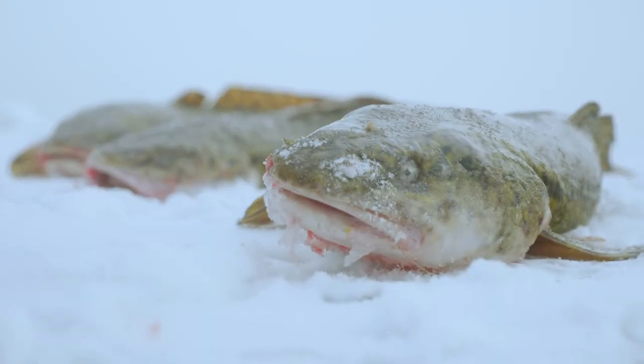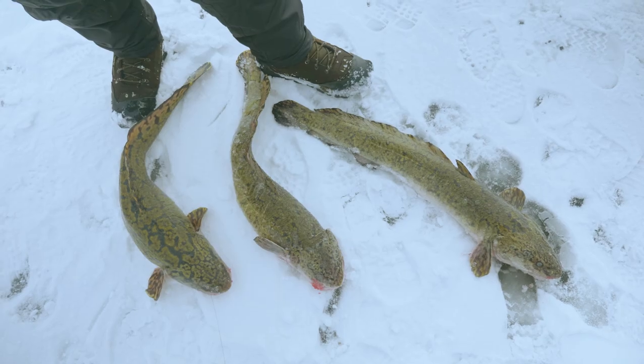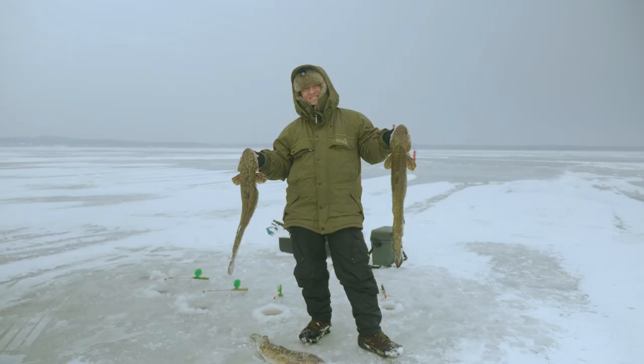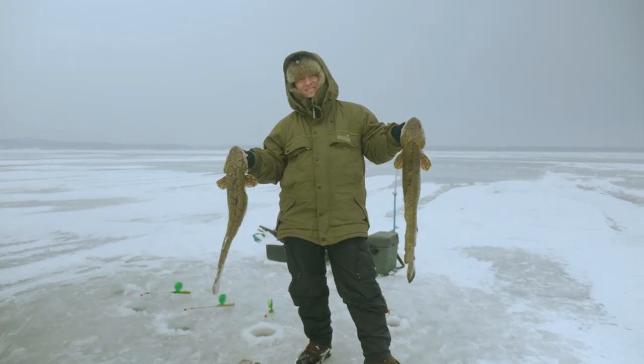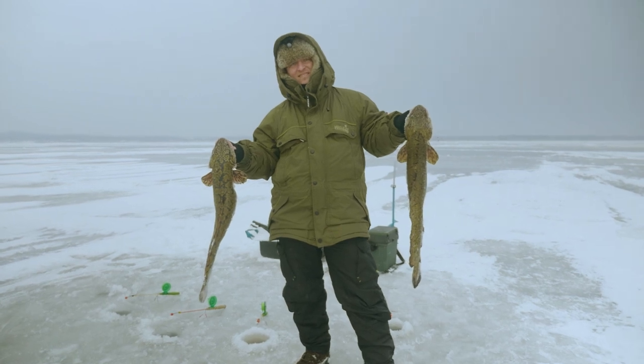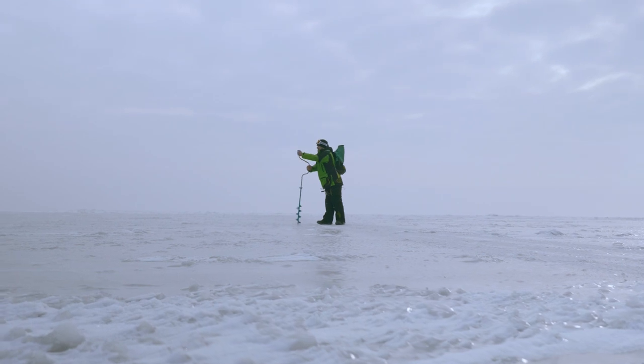Another important species is burbot. It is a big fish, and local burbots can reach up to 5–6 kg in weight. Typically, burbot caught from the ice of the lagoon are 1–2 kg. It is sometimes called winter eel because burbots are most active in winter.